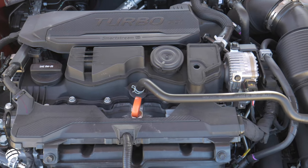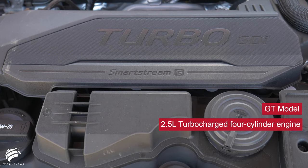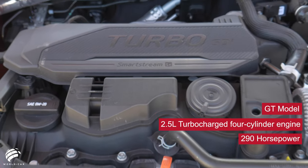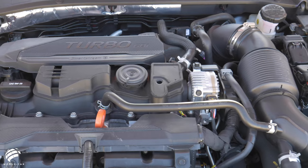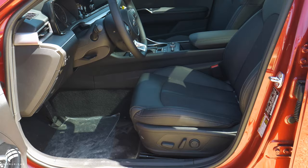If you need even more power, go for the GT model, which features a 2.5-liter turbocharged four-cylinder engine that produces 290 horsepower and 311 pound-feet of torque, paired with the new eight-speed wet-clutch transmission that goes from 0 to 60 miles per hour in 5.8 seconds.